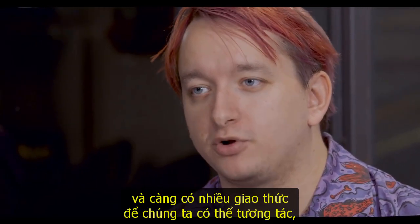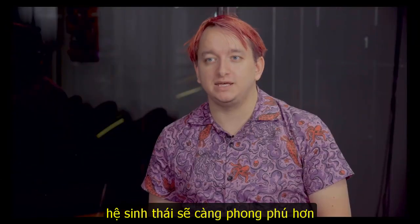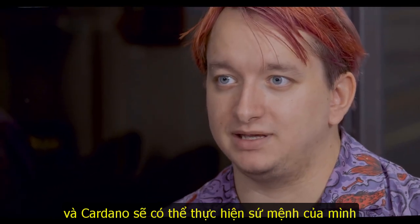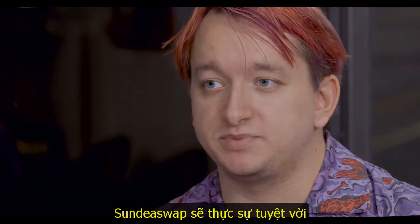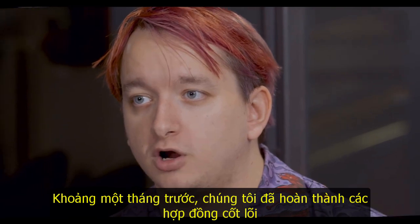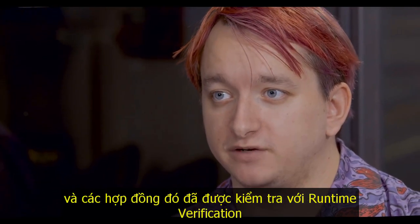The more protocols there are that we can interact with, the richer the ecosystem and the more Cardano is able to deliver on its mission — and the more profitable that we become as a company. SundaySwap is going really great. About a month ago, we finished the core contracts and those went into audit with Runtime Verification.